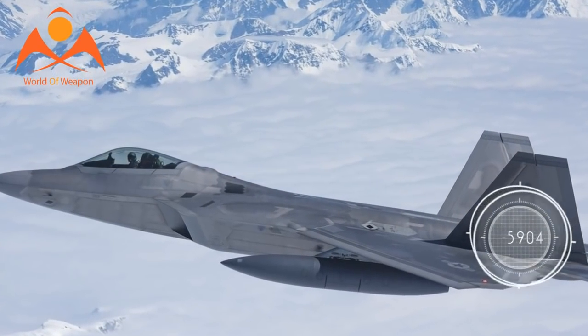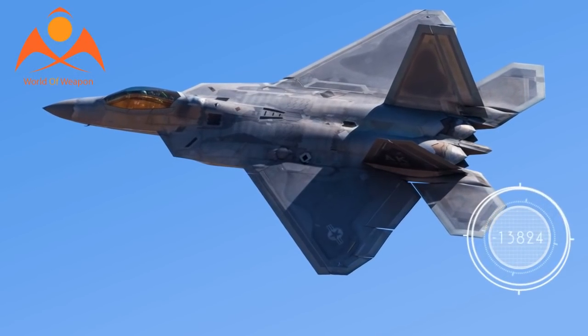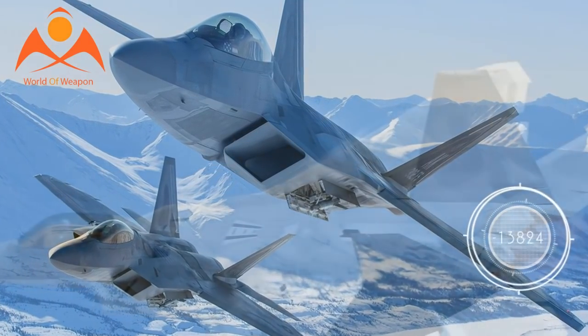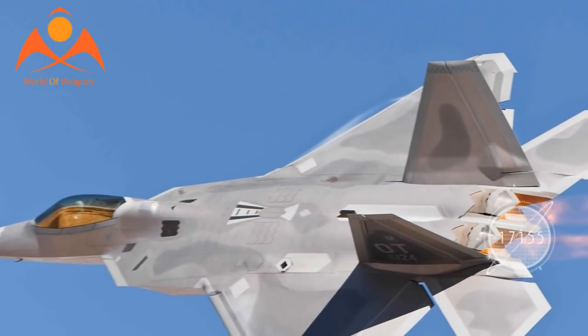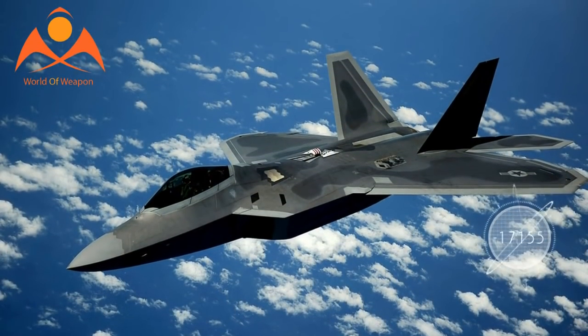The aircraft was first introduced in December of 2005. The F-22 Raptor fighter jet delivered some of the first strikes in the U.S.-led attacks on the Islamic State in Iraq and Syria when aerial bombing began in 2014, service officials told Warrior.